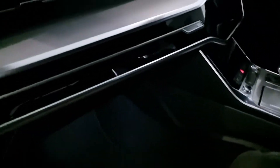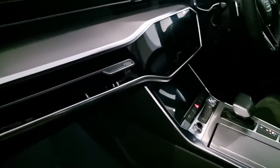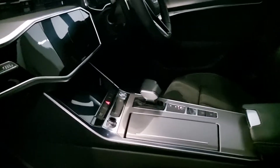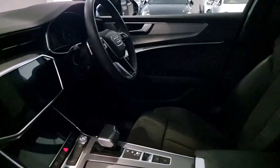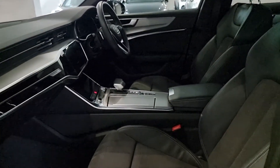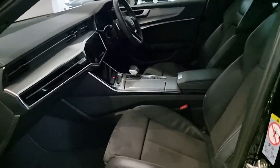Going inside the car, we have this part leather and Alcantara interior, and the new dash that makes this car so luxurious feeling, with the dual touchscreen in the middle — a very well laid out interior. One of the best interiors of this class of car, in my opinion.